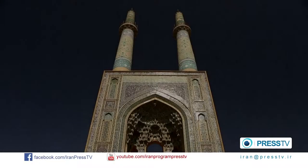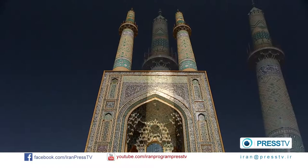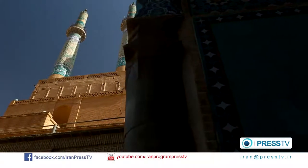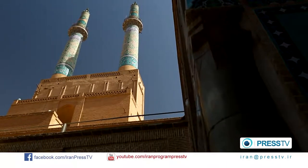The Jameh Mosque of Yazd is famous for its notable architecture. It is crowned by two minarets, which are the highest in the world — each more than 52 meters high. The minarets appear like glittering turquoise gems, which can be seen from miles away.